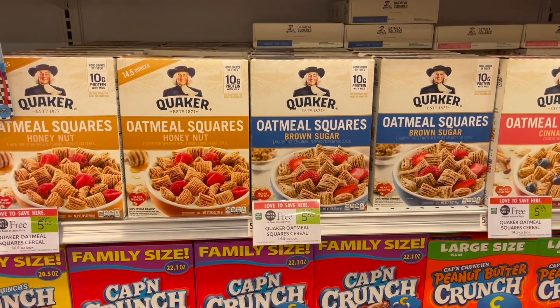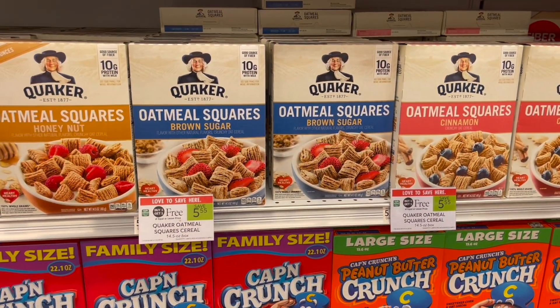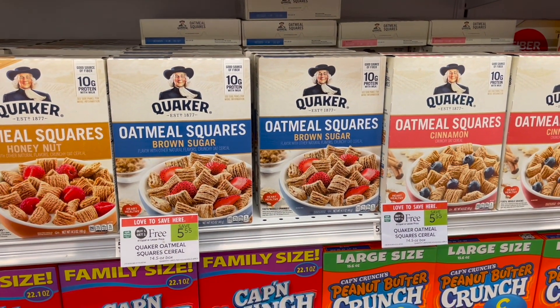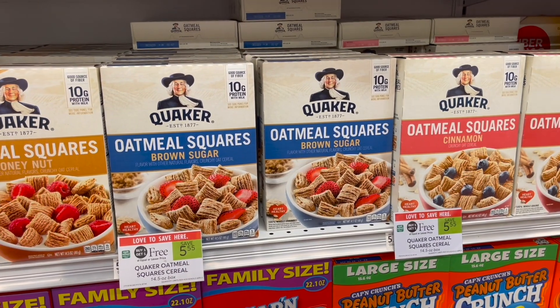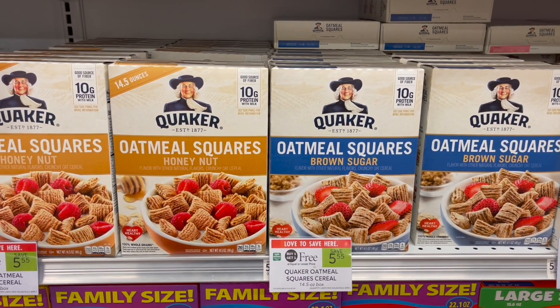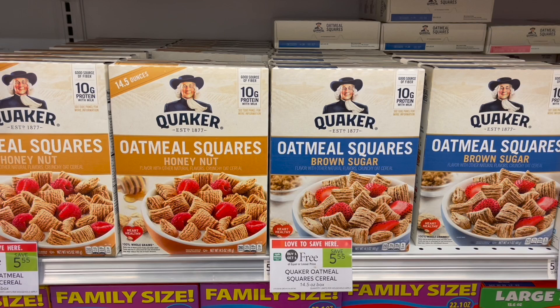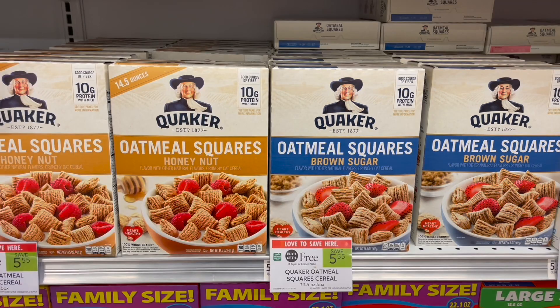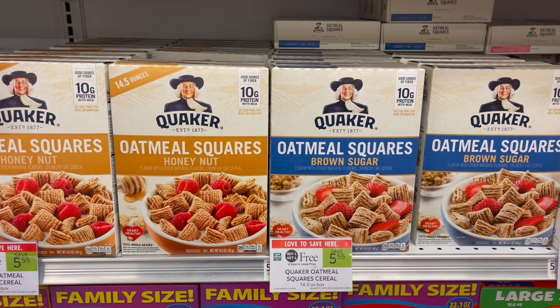Next we have a deal on the Quaker Oatmeal Squares. They're buy one get one free this week at $5.55. Make sure you're checking your Publix app as well as printable coupons over on the Tasty Rewards site. I didn't find any coupons, but you can submit over to Ibotta for $0.75 back on each box, making your final cost for two just $4.05 or $2.03 each.